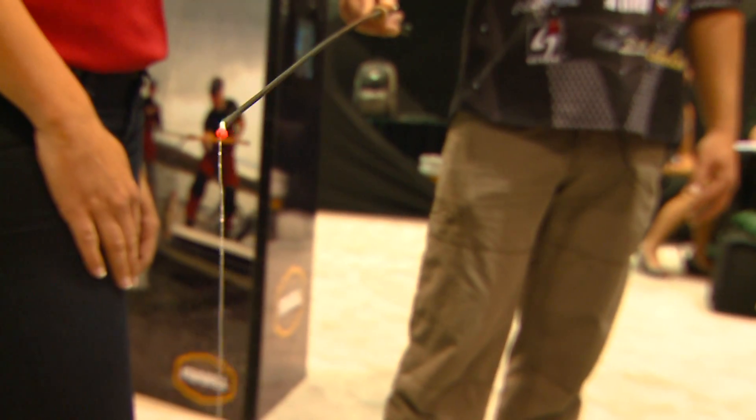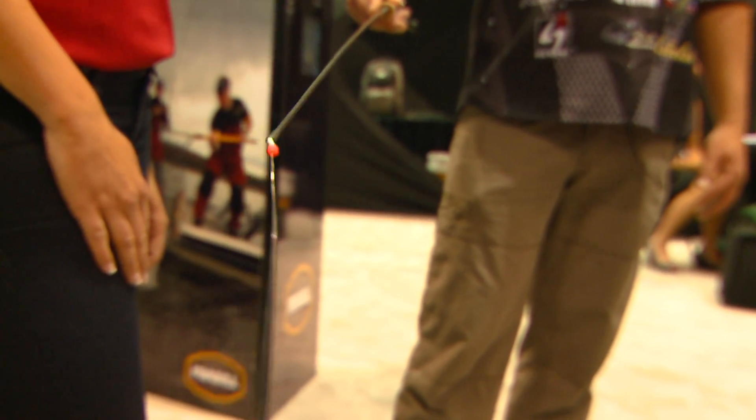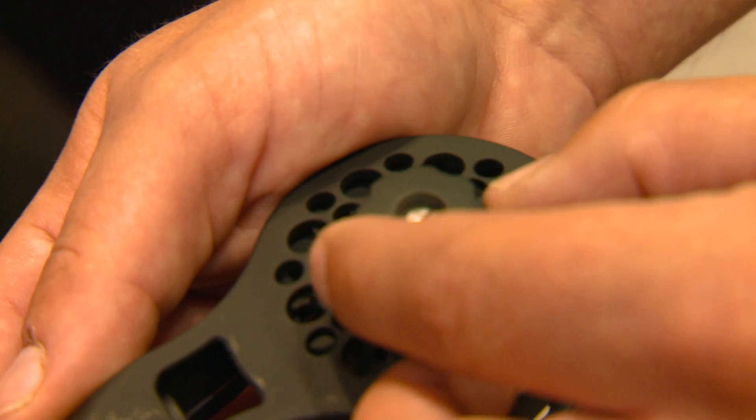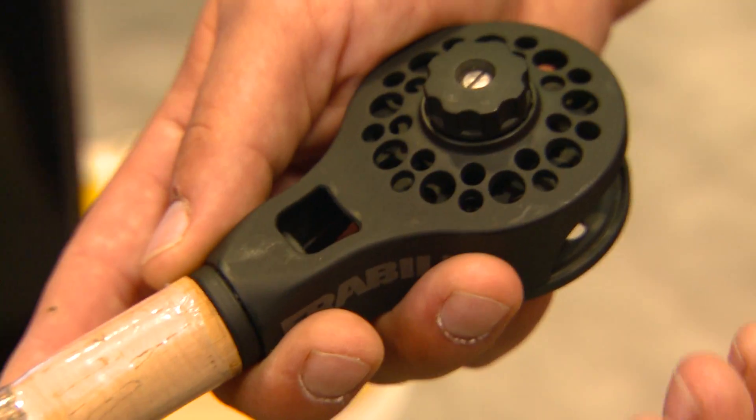You don't have to work this rod — you just hold it. The spring bobber does all the work for you. The built-in drag system is unique for this type of fishing.